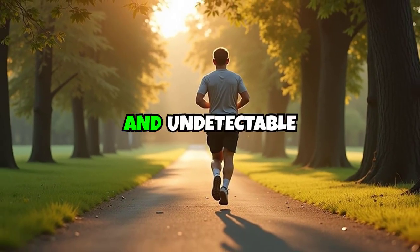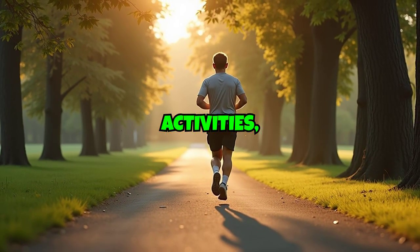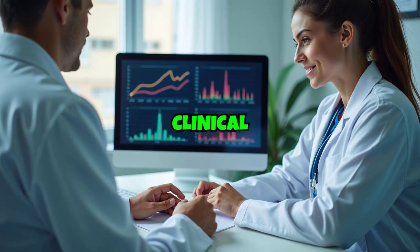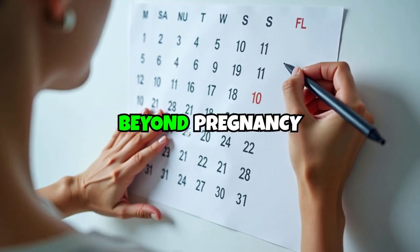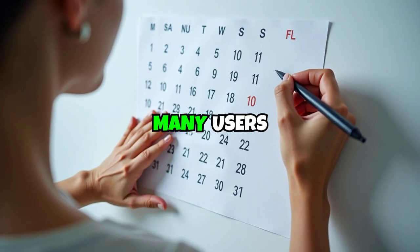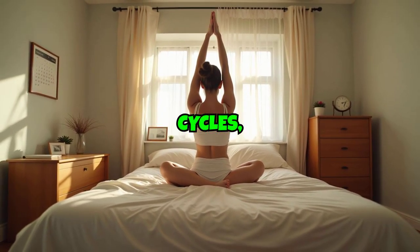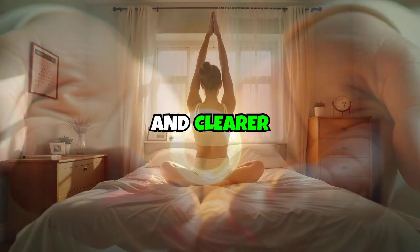The ring remains comfortable and undetectable during normal activities, including exercise and intimate relations. Clinical studies demonstrate additional benefits beyond pregnancy prevention. Many users experience lighter, more predictable menstrual cycles, reduced cramping, and clearer skin.